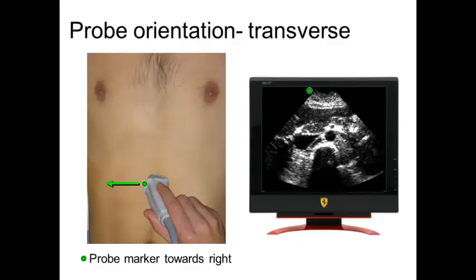Take this example where we're looking through a transverse view in the subxiphoid region. Holding the probe marker towards the patient's right means the dot is on the patient's right, so everything on the dot side of the screen is the patient's right. Everything on the opposite side is towards the patient's left. Everything near the probe is anterior, and everything far from the probe is posterior.